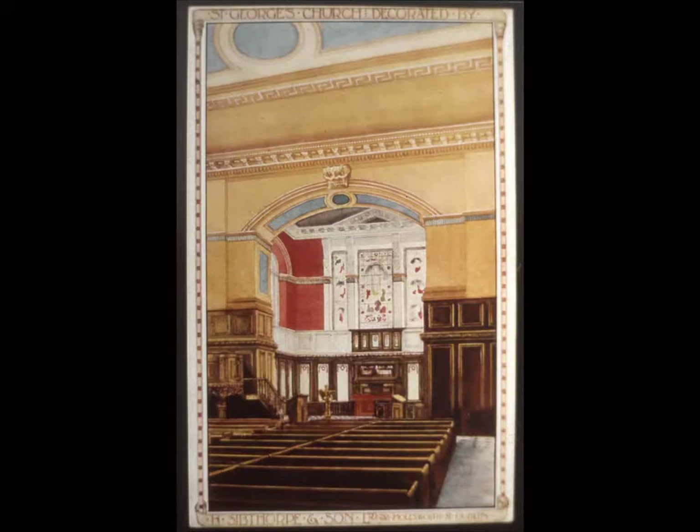He buried explosives on Killiney Beach and measured the shock waves when they blew up.